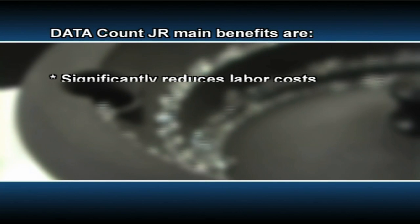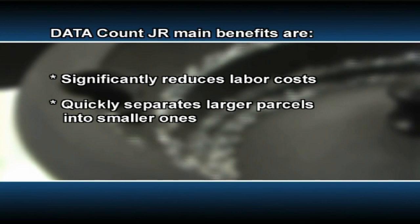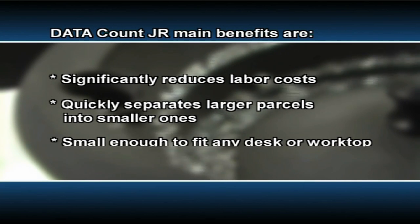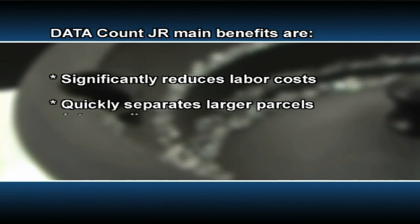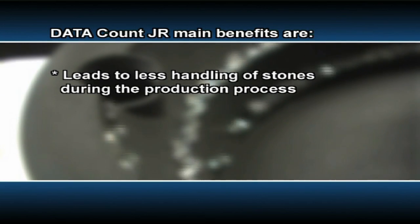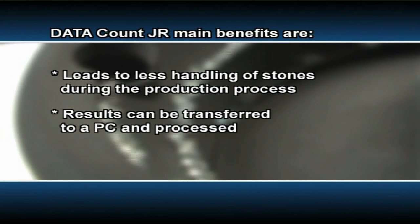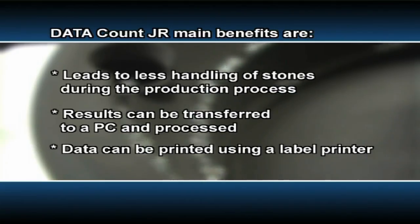Data Count JR's main benefits are: it significantly reduces labor cost; it quickly separates larger parcels into smaller ones; it's small enough to fit any desk or worktop; it leads to less handling of stones during the production process; results can be transferred to a PC and processed; and data can be printed using a label printer.